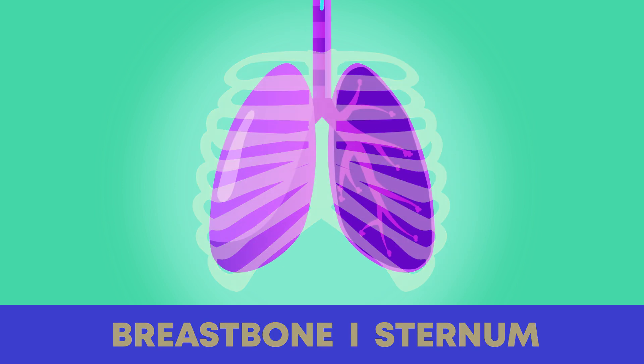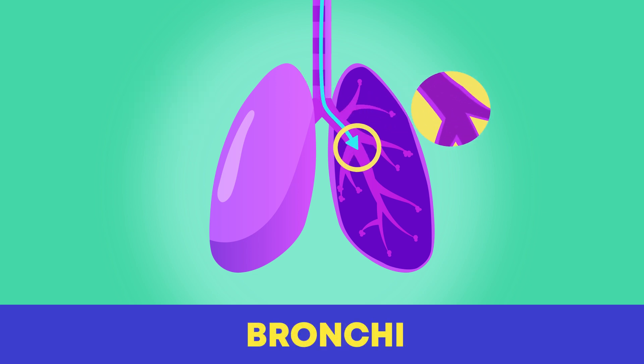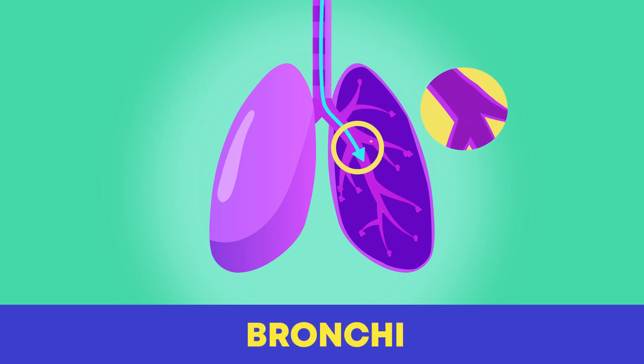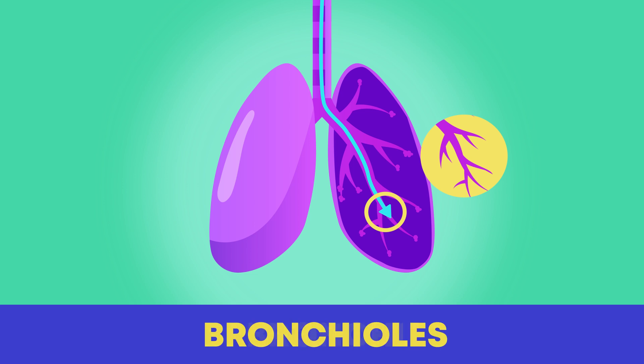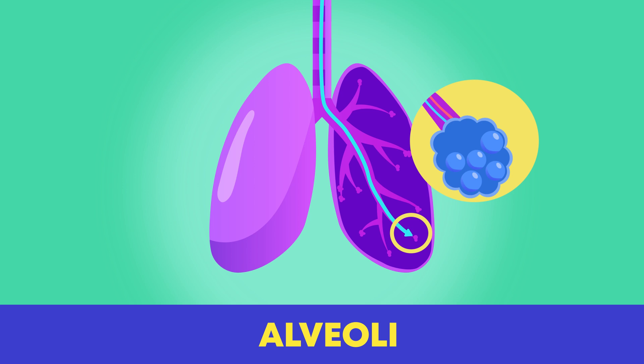At the top, we have the trachea with the big and small airway tubes that feed into the lungs. The big tubes are called the bronchi and the smaller tubes are called bronchioles. They lead to tiny air sacs called alveoli.